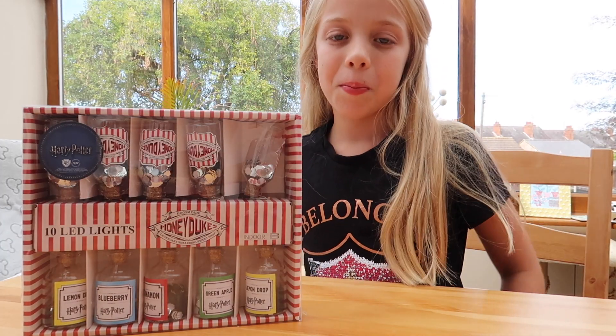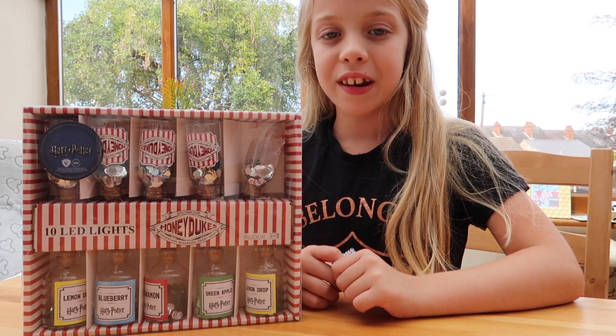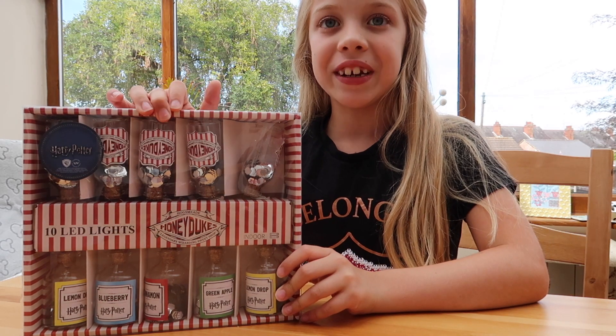If you like this video, please give it a thumbs up and subscribe so you don't miss any more Harry Potter videos. Bye!